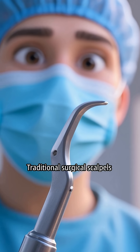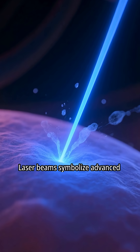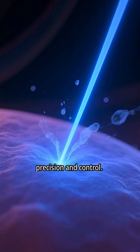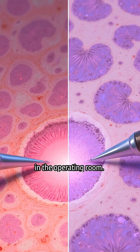Traditional surgical scalpels represent established surgical tools with a long history. Laser beams symbolize advanced surgical technology, offering precision and control. The effectiveness of surgical tools is a critical consideration in the operating room.